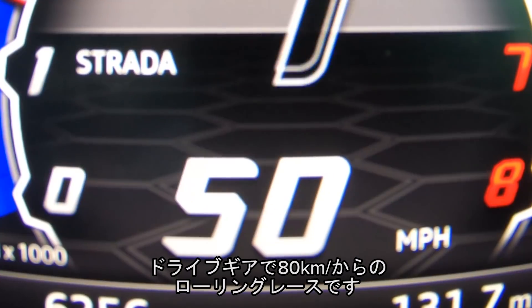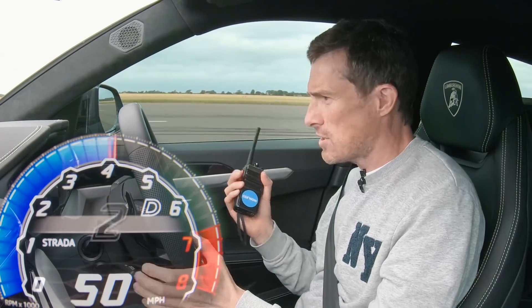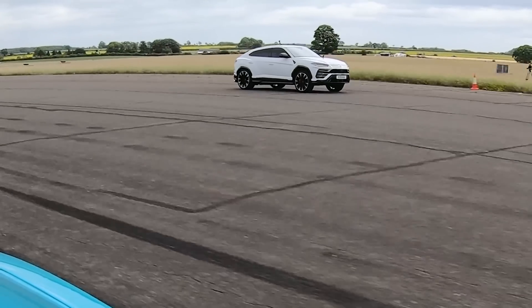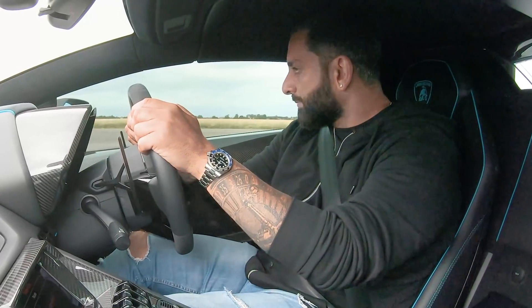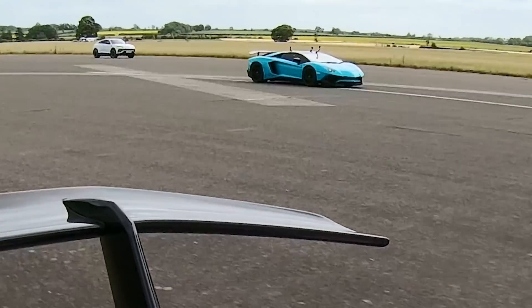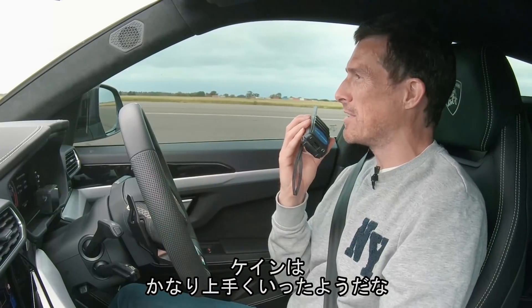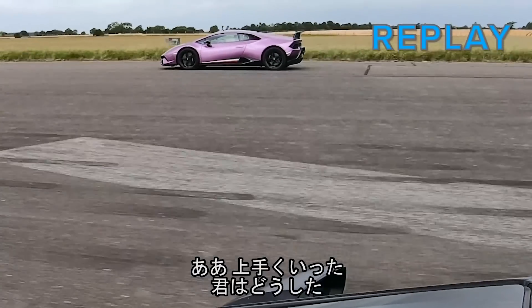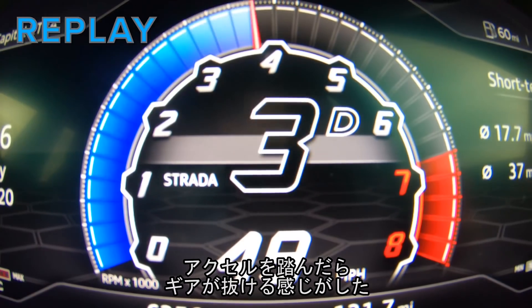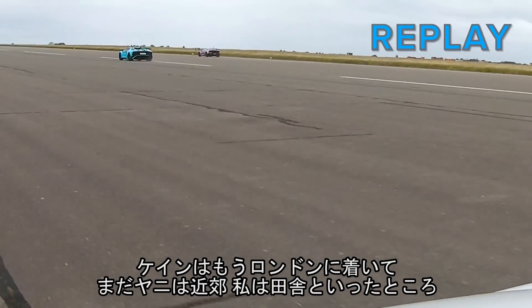Now we're going to have a rolling race from 50 miles an hour with the cars in drive. Here we go. Three, two, one, floor it. I've floored the throttle and this car just kind of went into almost neutral and then it figured out what gear it wanted to be in, and by the time it had done that, Kane was almost back in London. You were somewhere near Northampton, Yanni, and I'm still here up in Rutland.